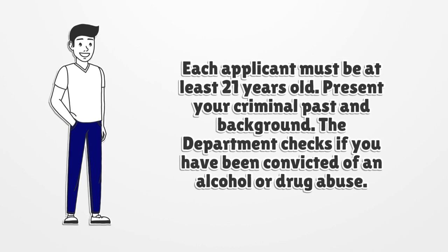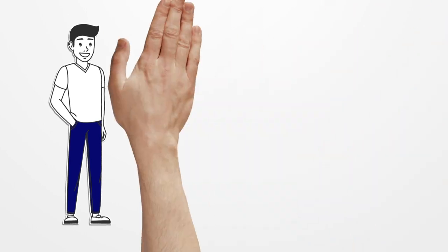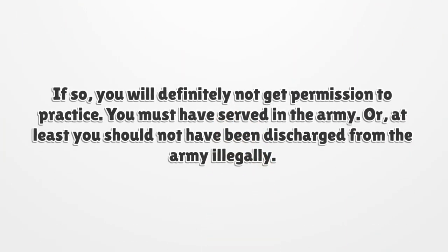The department checks if you have been convicted of an alcohol or drug abuse. If so, you will definitely not get permission to practice. You must have served in the army, or at least you should not have been discharged from the army illegally.